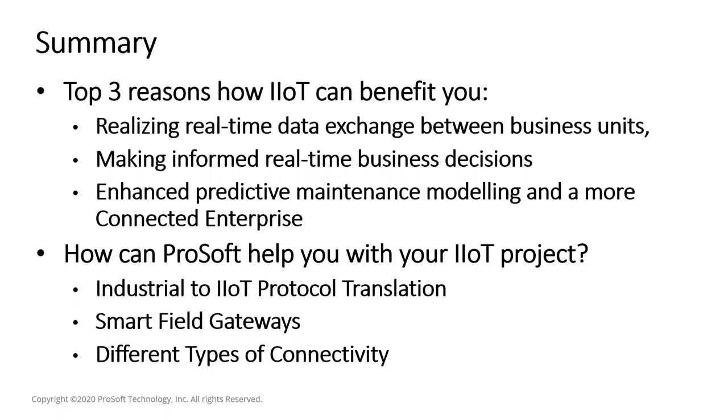Q: Does ProSoft have a cellular gateway with an I/O server so it can be used as a gateway also? More clarification is needed on that question. Q: Does ProSoft have Anatel certification in Brazil? ProSoft's cellular gateway today is not certified for use in Brazil — primarily because a requirement in Brazil is IPv6 support, which the current gateways do not support.